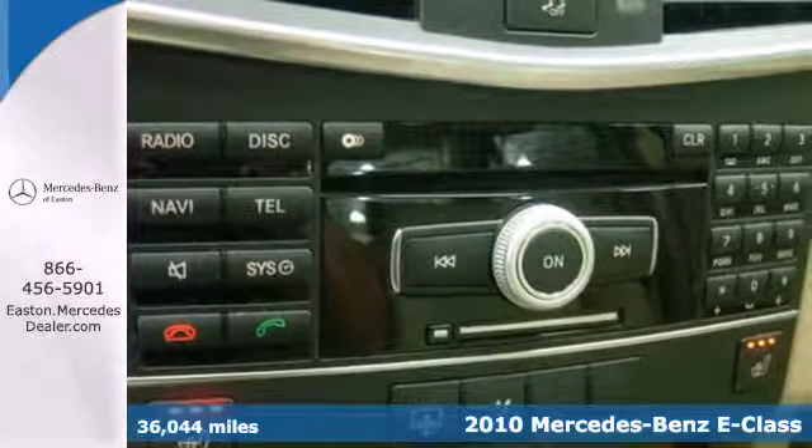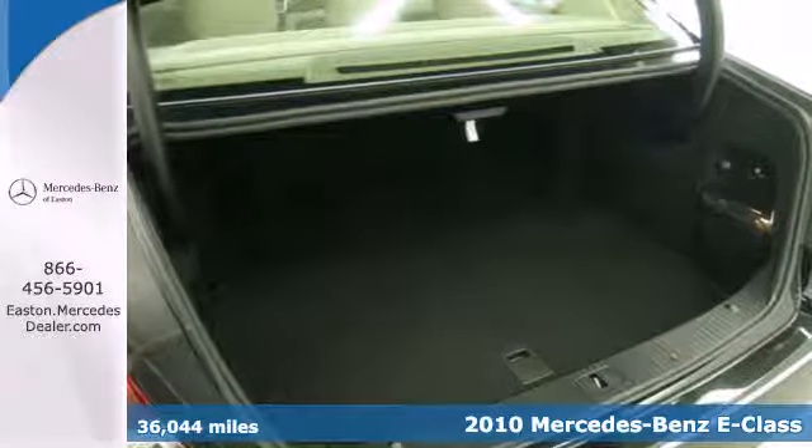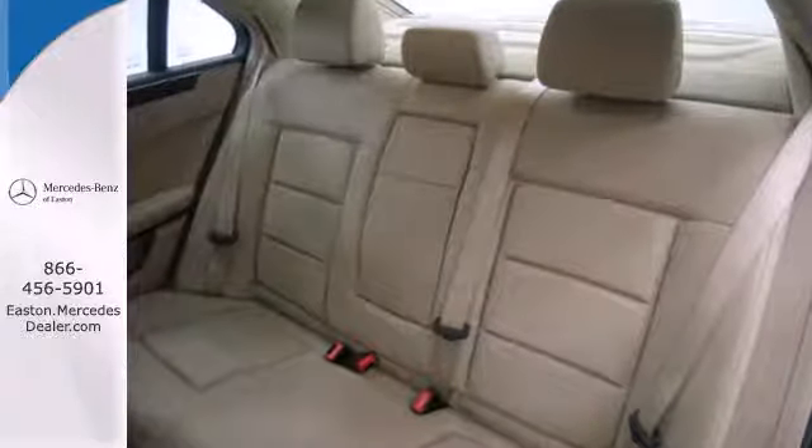The roomy and refined E-Class also has standard power glass sunroof, chrome grille, 8-way power driver and passenger seats, remote power door locks, and power heated mirrors.